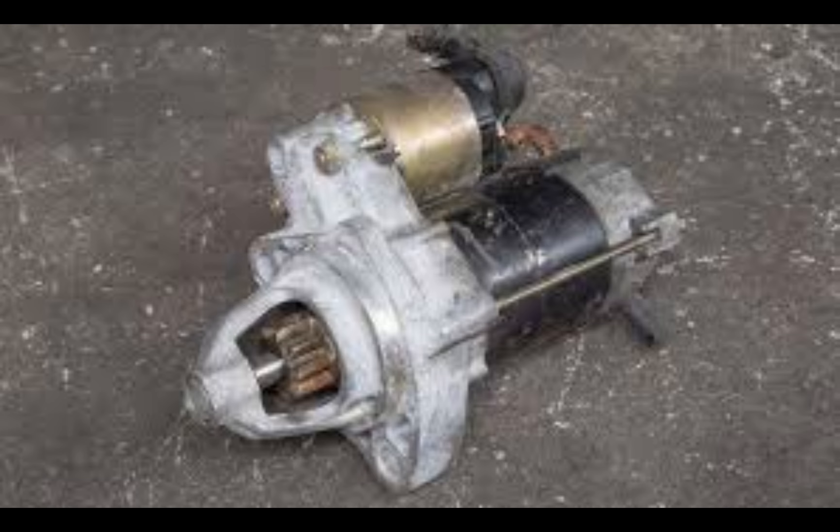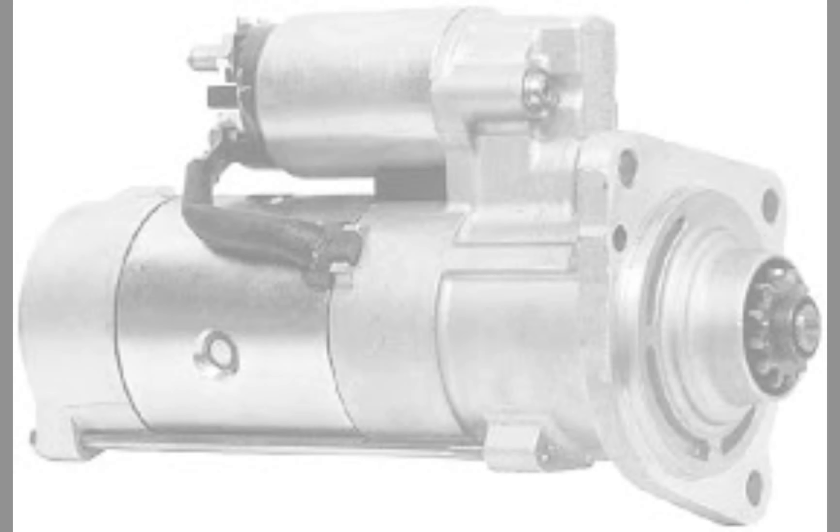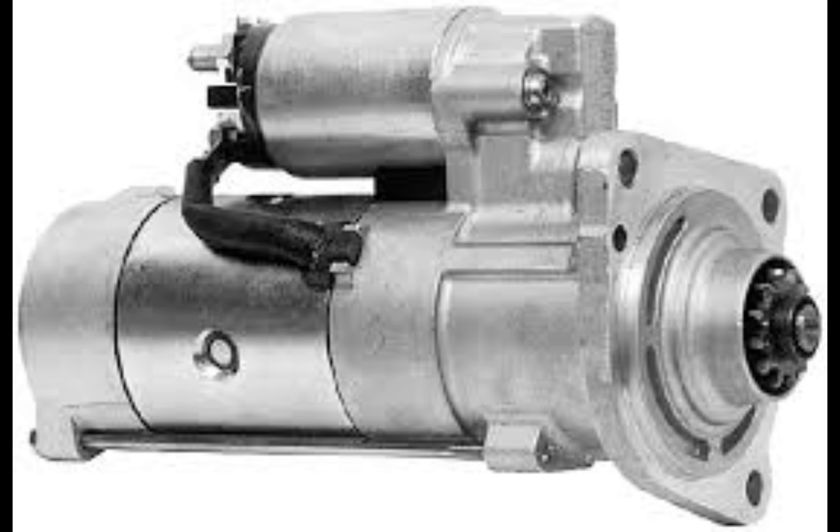As the starter motor turns, it transfers rotational force to the crankshaft, setting the engine in motion. The engine springs to life thanks to the work of the car starter.